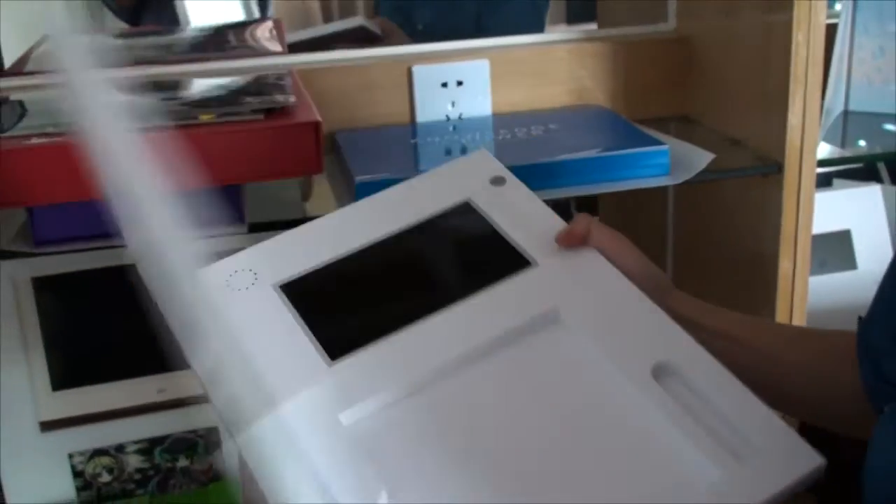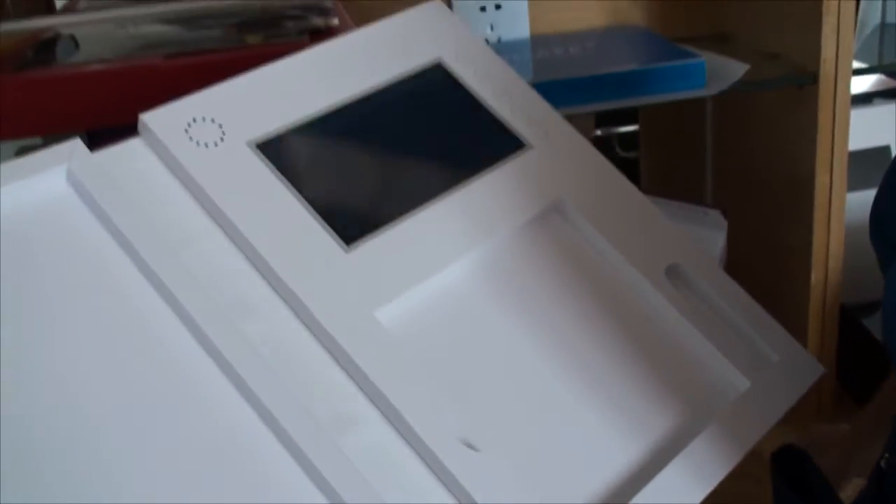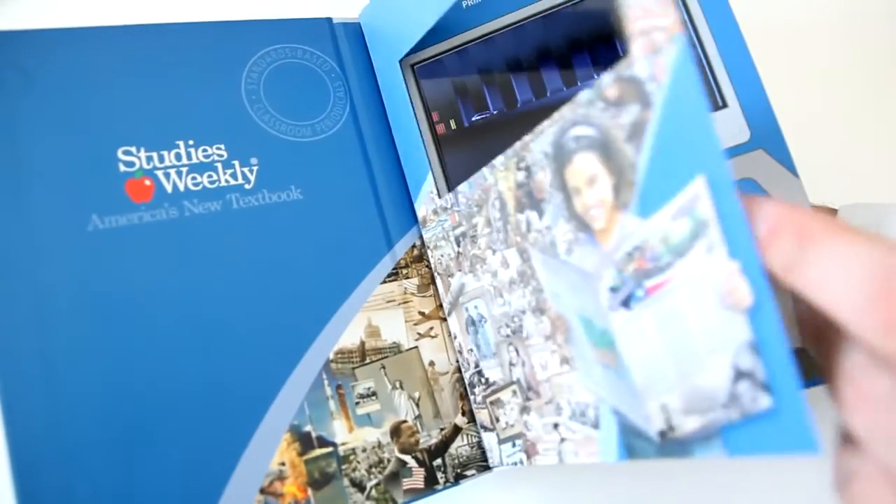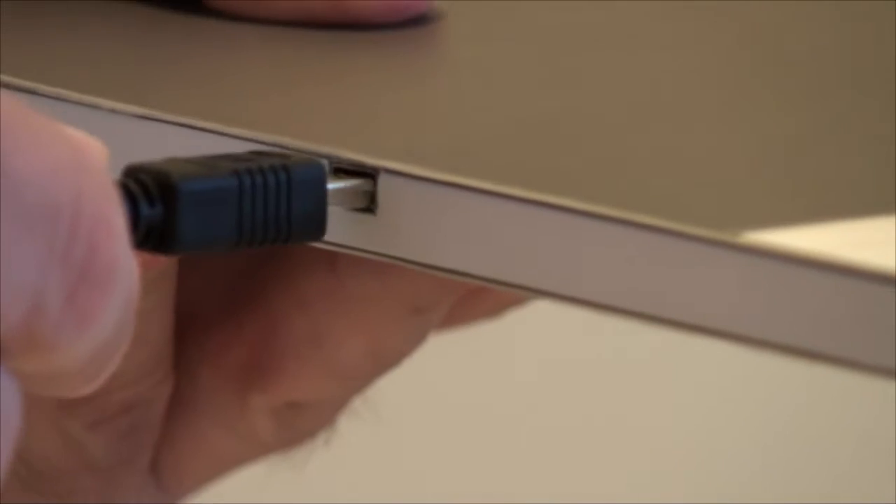Just open to start and close to stop the video. A button can be added for volume control. The advantage of the V-Book is that it is easy to use and fully customizable. Technically, it's a brochure with an LCD screen, a battery, and a USB port to copy the video into memory.